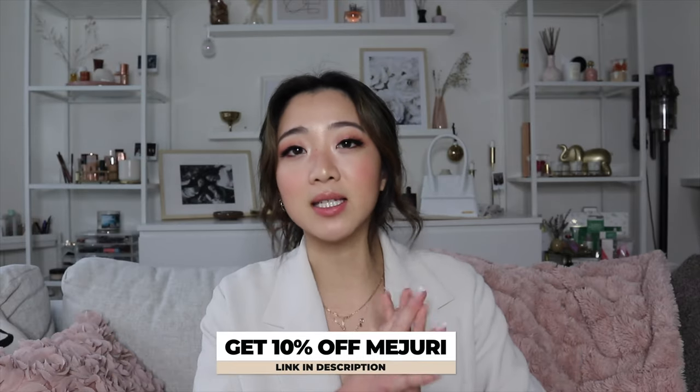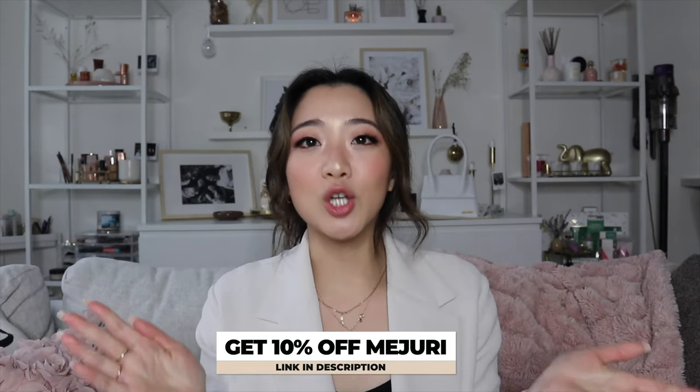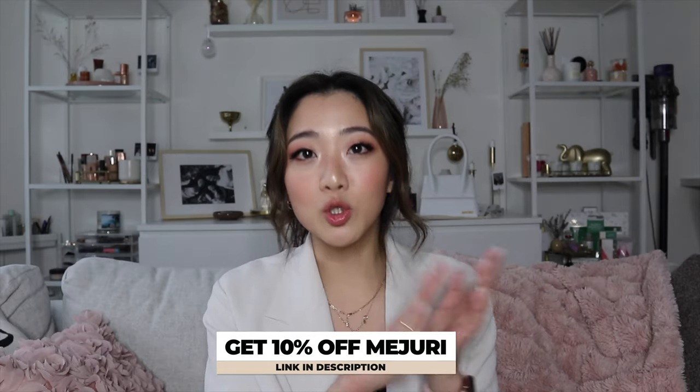As usual for Mejuri, I have a 10% discount with them because I partner with them every single month to show you all their amazing products. Make sure you follow the link down below and you can automatically get the 10% off, which will be applied directly at checkout. You can always let me know if you have any problems. If you haven't already and you do like Mejuri, I have two videos on my Mejuri must-haves — the first part and a second part I posted recently. You guys can check those out as well.